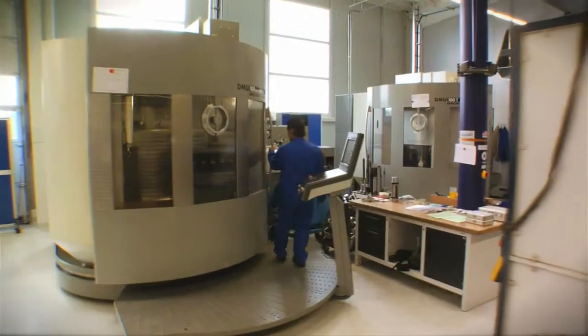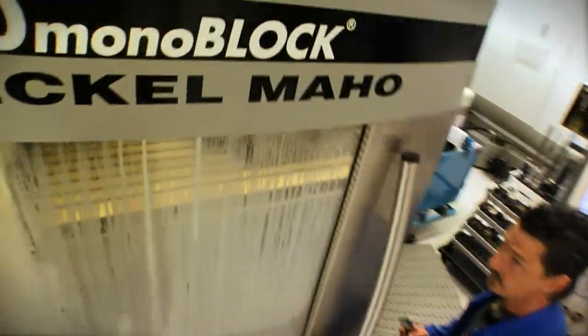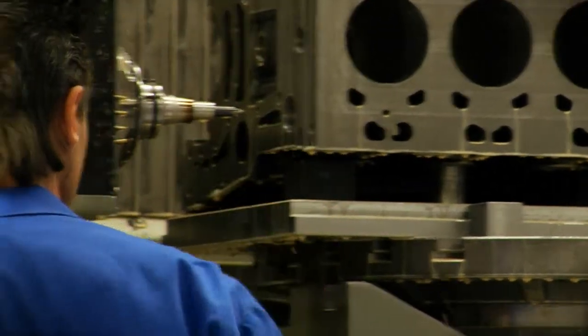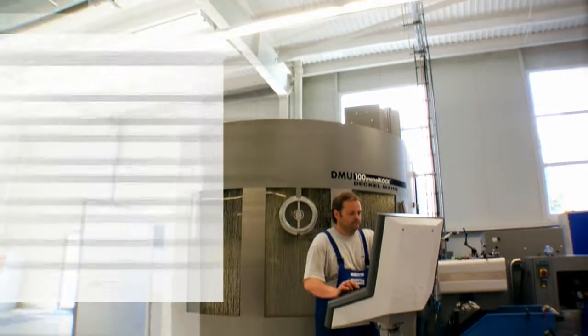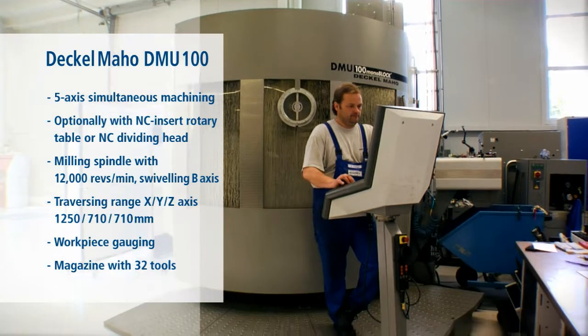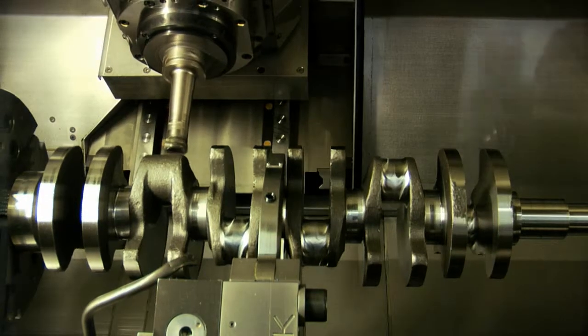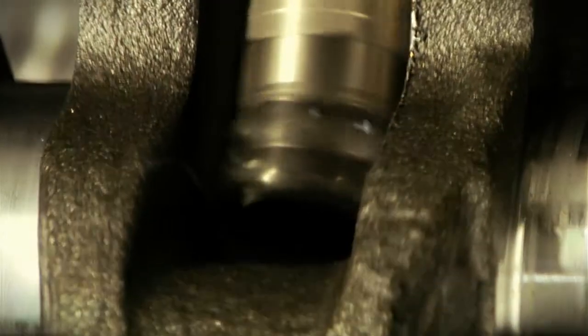The flexible demands of small series and prototype production in particular are met by our ultra-modern 5-axle simultaneous milling machine by DMG. The various machining cells allow the complete machining of high-precision components with absolute accuracy and efficiency in a single operation.